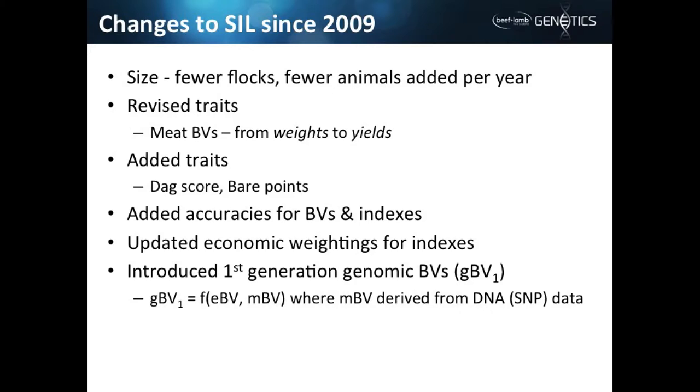Since that time we've revised some traits, and the most notable one is the meat set of traits. We used to estimate weights of lean and weights of fat in the carcass, and we've switched those to yields because there was some confusion in the industry about the difference between the growth effect and the composition effect. We now have BVs related to yields, which may be seen in the figures for genetic trends.